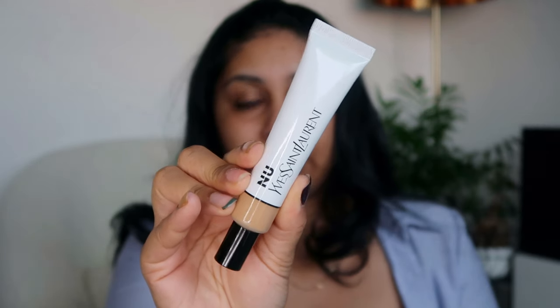It's currently 6:30 a.m. — I woke up extra early for this! The packaging is super cute and I feel like the shade is going to be really on point. I'm going to use a brush to apply it. I mean, it's literally my skin color.